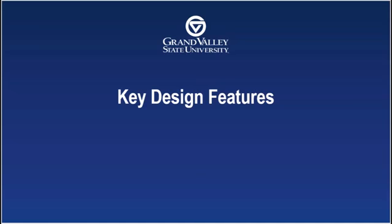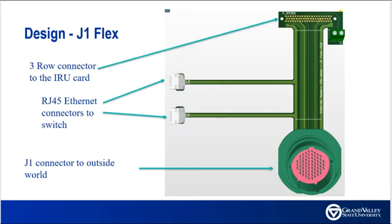Now let's look at some key design features. The J1 Flex PCB serves to connect the system to the outside world. It was redesigned to allow for Victory Ethernet communication to pass through an Ethernet switch and to fit the new front plate adapter.